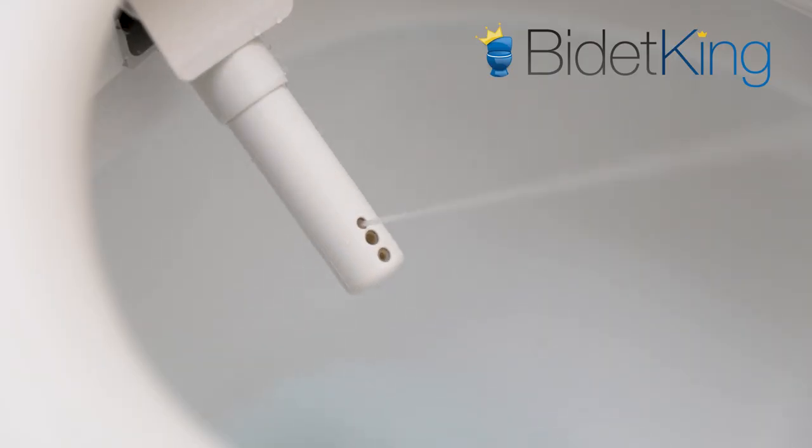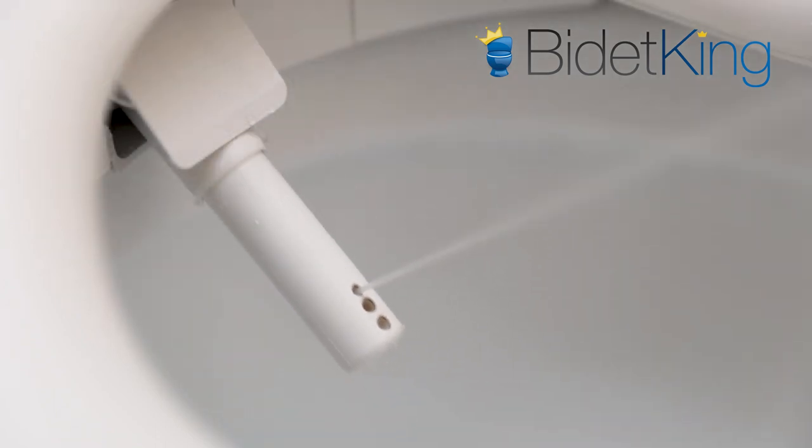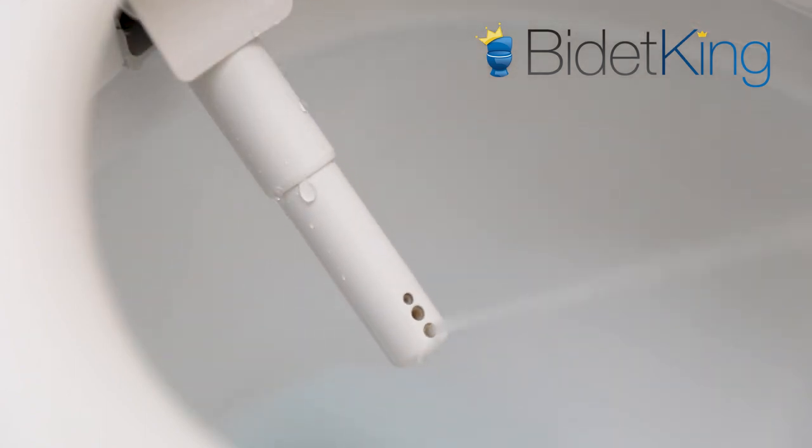Functional demo. Standard installation parts are included with the seat. First, we see the regular rear wash in action. Now we see the narrower hard rear wash. The nozzle position is adjustable in all wash functions and can also oscillate back and forth. Now the narrower front wash. Next, we see the soft front feminine wash. Lastly, we demonstrate the warm air dryer blowing from its vent.